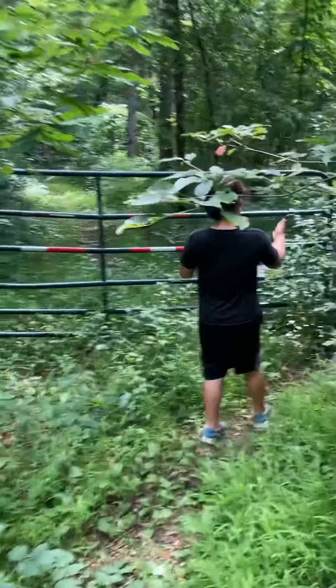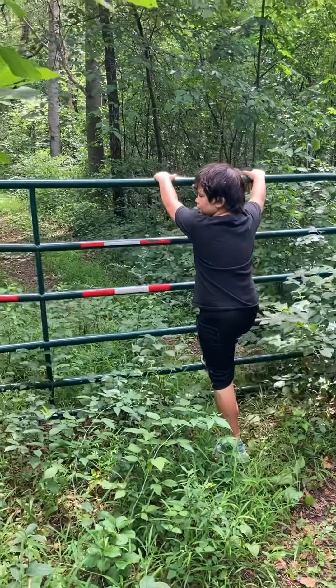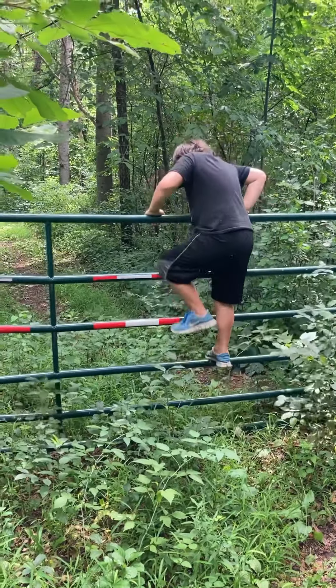Okay, the fence won't stop us. Well, that's boring. Climb over the fence. Yeah, let's do it that way.